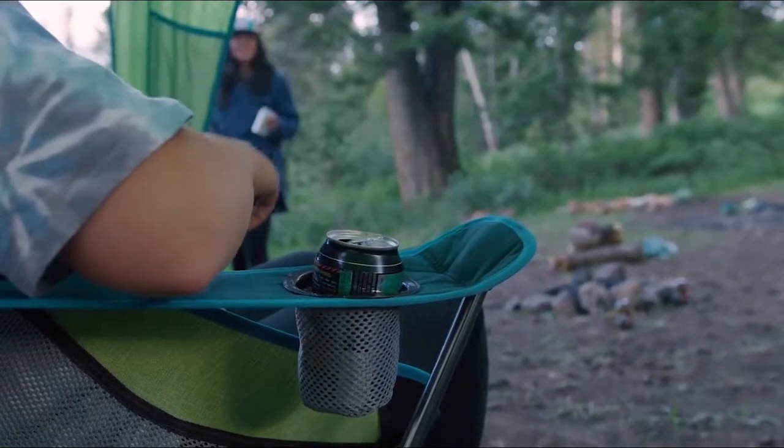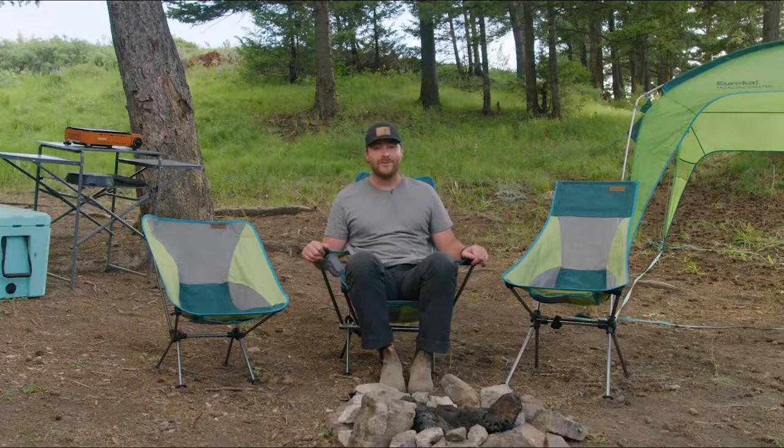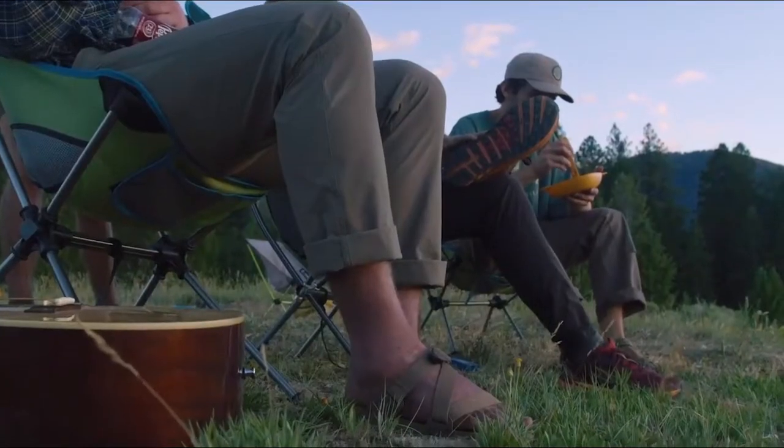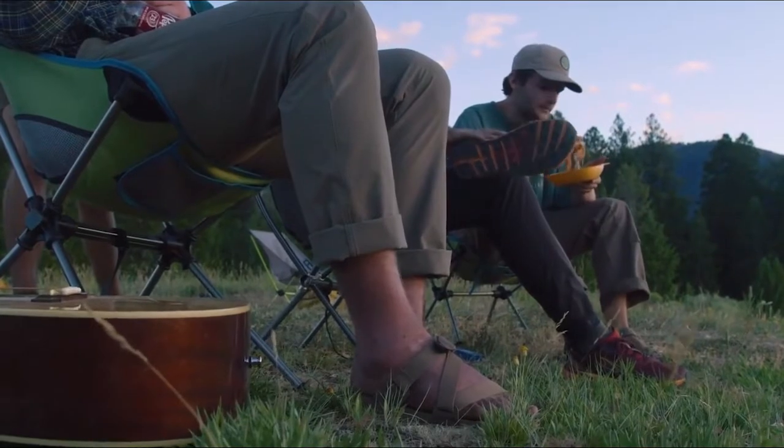If you're looking for a no-bulk, comfortable camp chair that will fit into your vehicle, these are the perfect chairs. Small, compact, lightweight, but luxury-like comfort. Eureka's Tagalong Chairs — now you can take a comfortable chair anywhere.